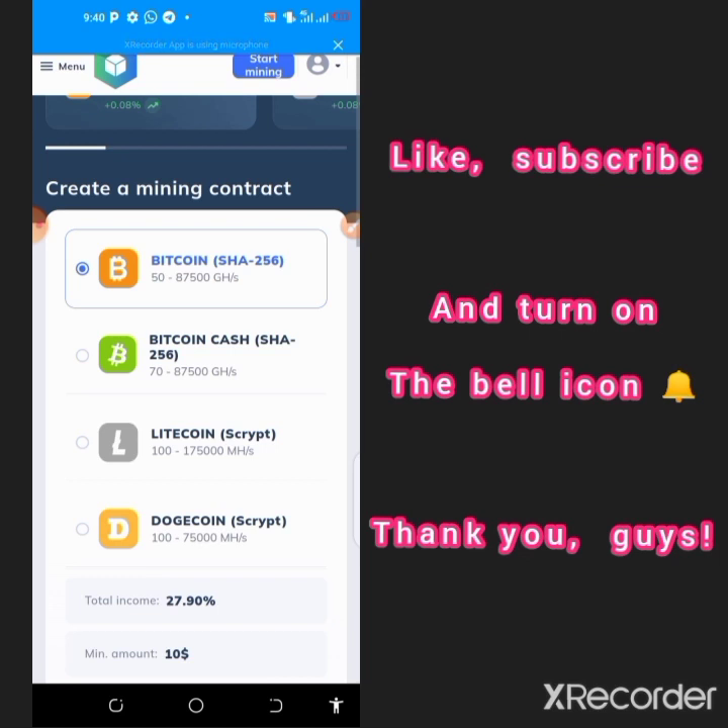If you have gotten value from this video, don't forget to subscribe, like, and turn on the notification bell so you get notified whenever I upload a new video. Thank you, see you in my next video.